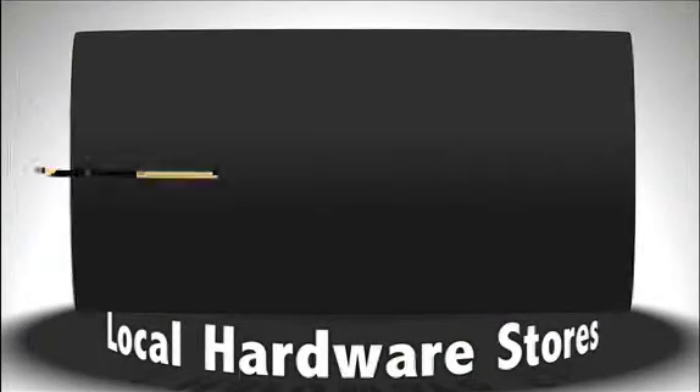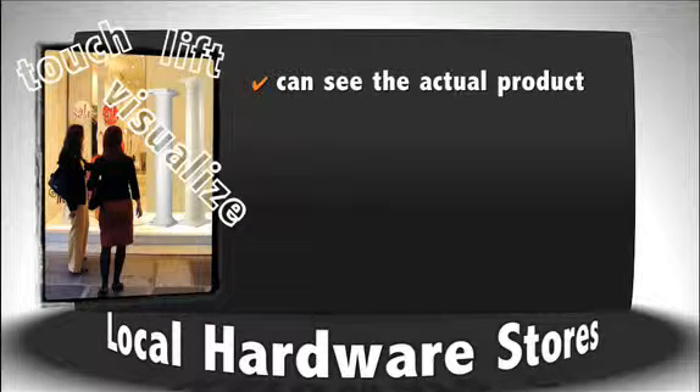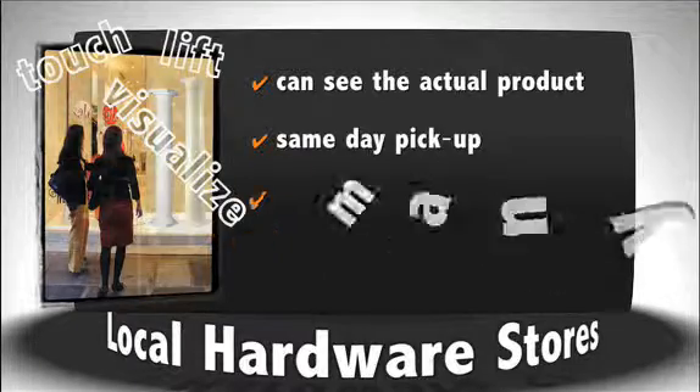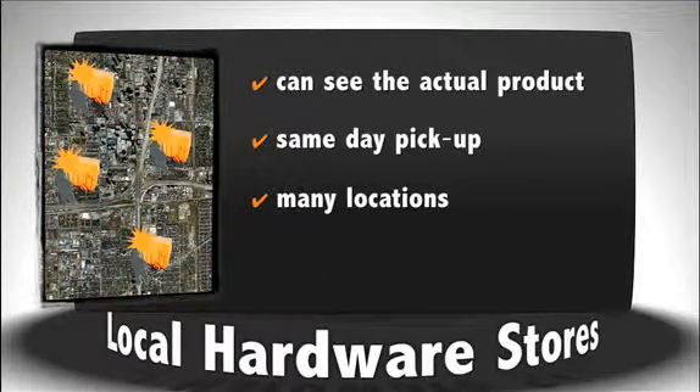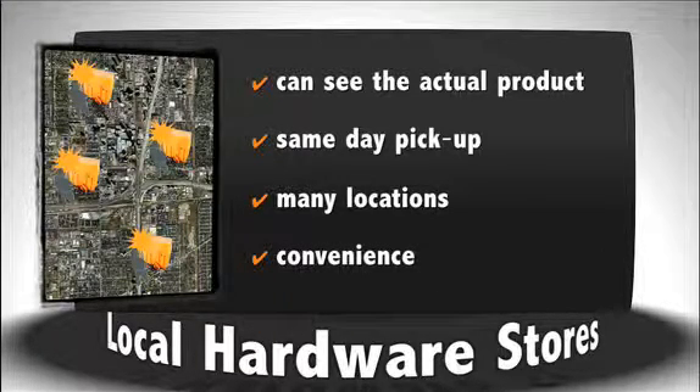One of the advantages of lumber yards and home improvement stores is that you can see exactly what you are buying at that moment and make the purchase. You can touch it, lift it, visualize exactly what it will look like on your project, and pick it up that same day. Another advantage that lumber yards have is that they are everywhere. This simple fact of convenience is by far the largest advantage that lumber yards have over a company that specializes in columns.